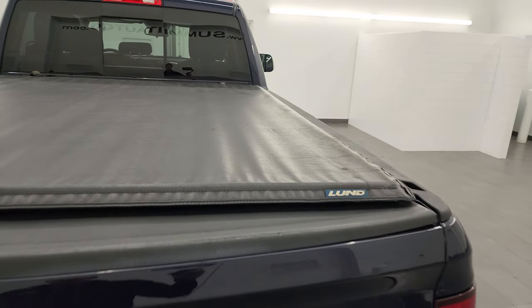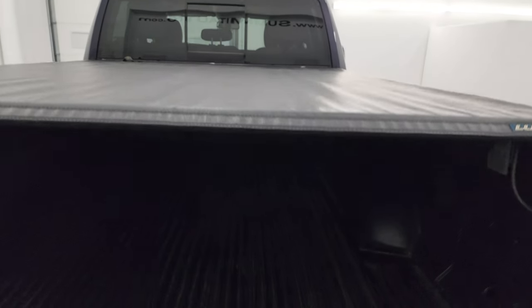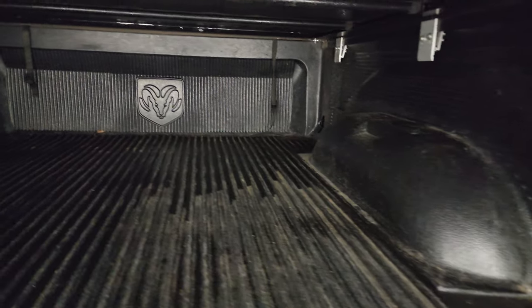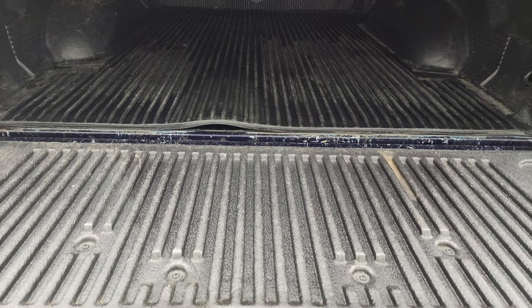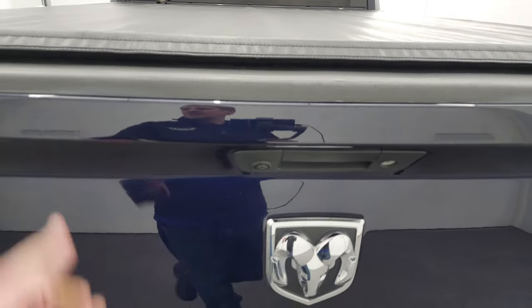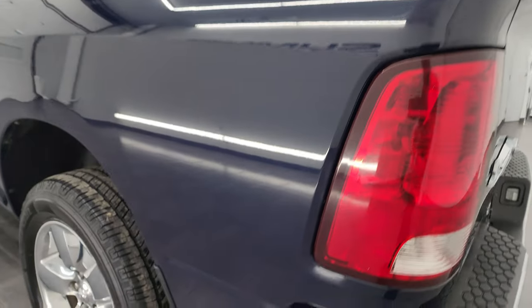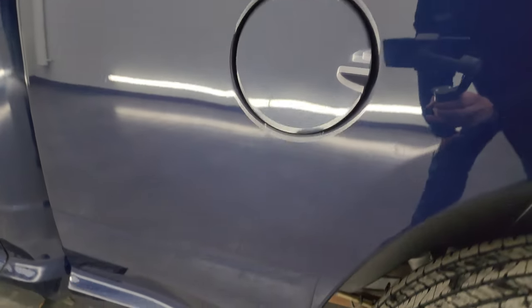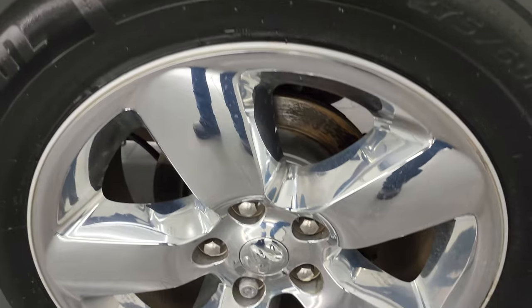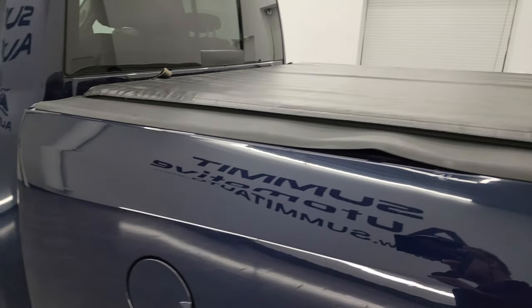It comes with a Lund soft roll-up tonneau cover — I didn't see any rips or tears on there. It also comes with a drop-in bed liner, that is a factory RAM bed liner, and that bed liner goes on to the tailgate, which is nice. Tailgate shuts nice and solidly. As we go down the driver's side, just as clean as that passenger's side. No major dents or dings on the box. For full disclosure, this back wheel is in really nice condition as well. The only thing I saw is one little spot that looks like it's been touched up on the top of the box there.